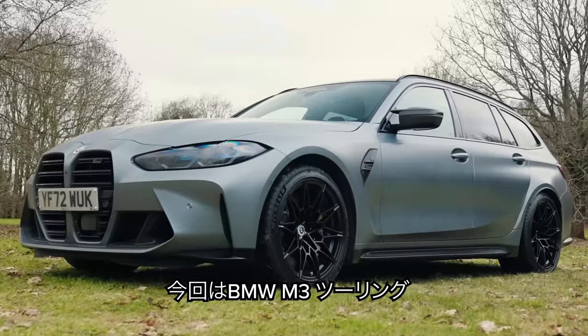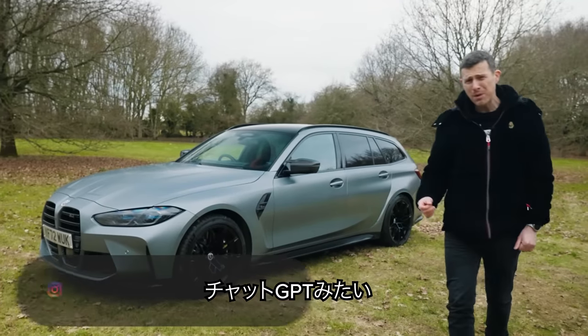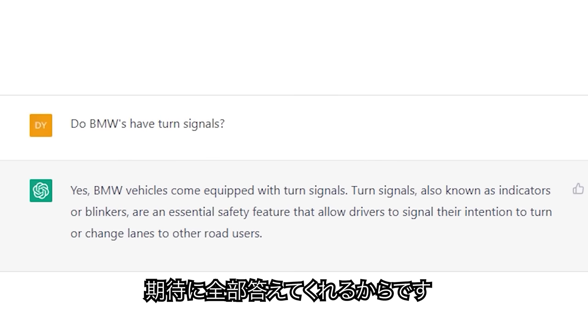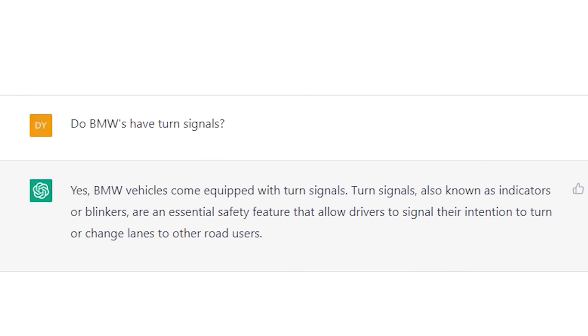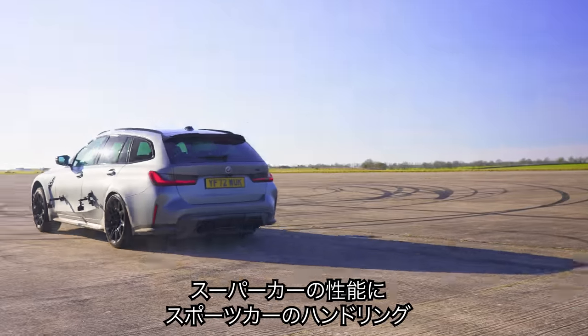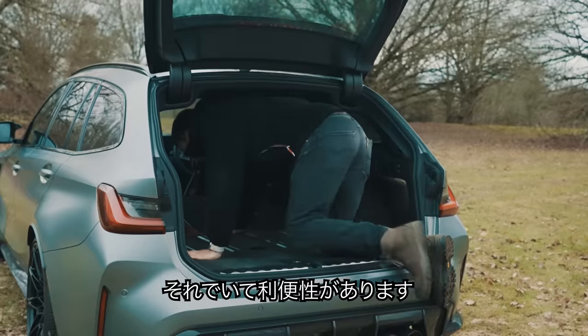This is the new BMW M3 Touring and it's a little bit like ChatGPT because it's something we dreamt would be possible for ages and now it is. And it could well have all the answers: supercar performance, sports car handling, estate practicality.